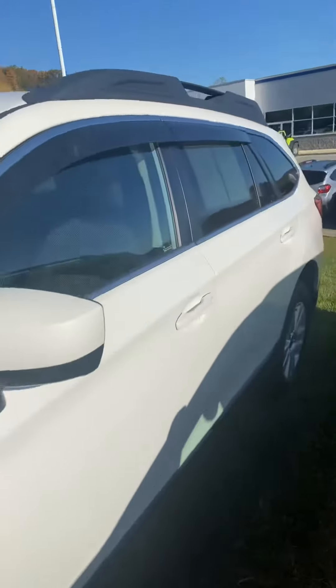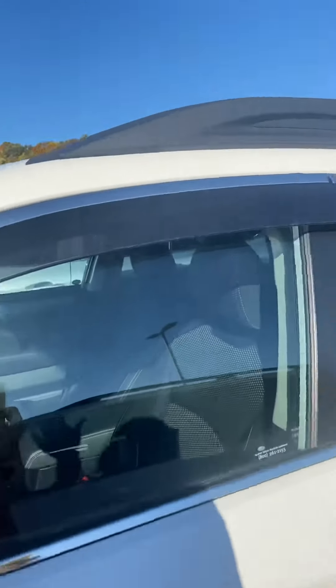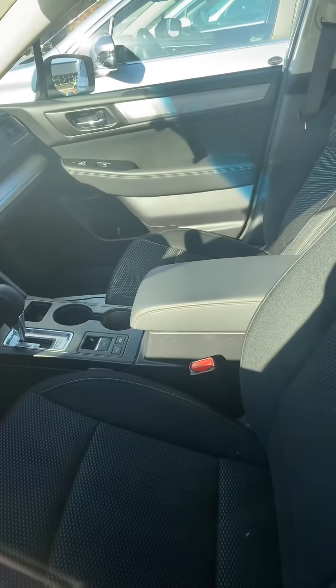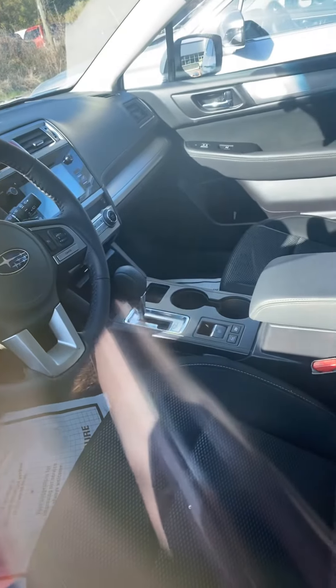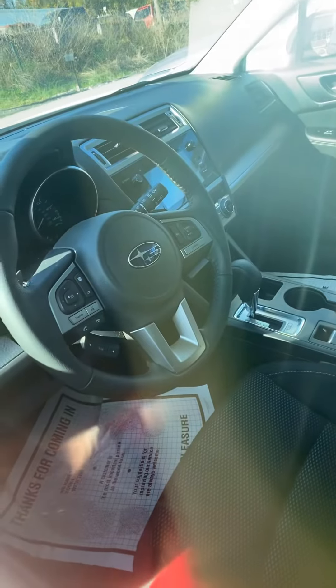I'm going to give you a quick little peek of the interior. It does already have the rain guards on it, which is nice. Here's a quick peek of the inside — you do have your display screen there in the middle, and your nice sport mesh material here.